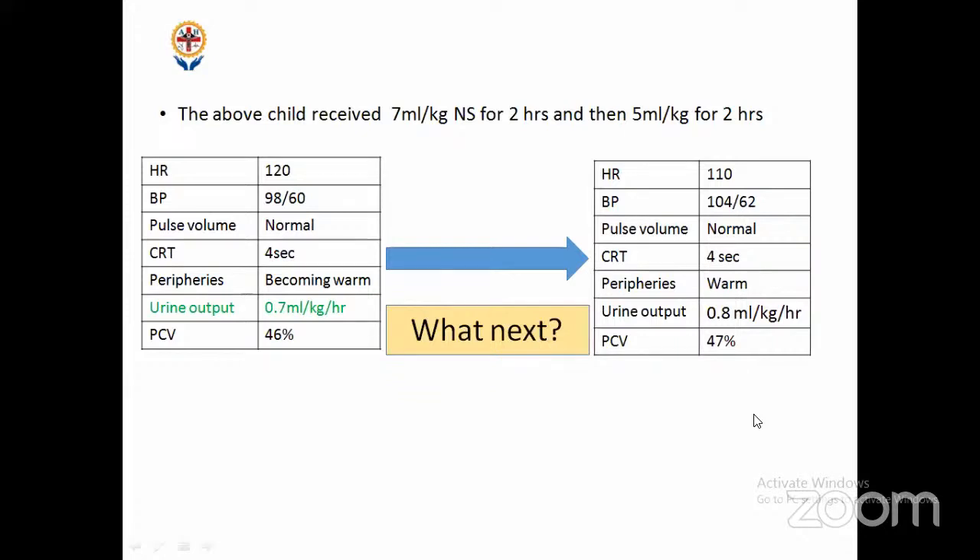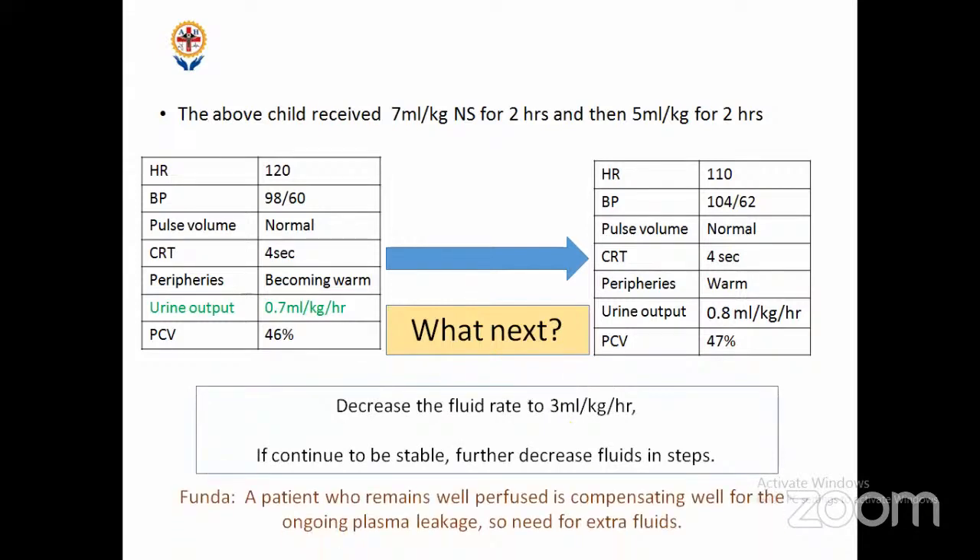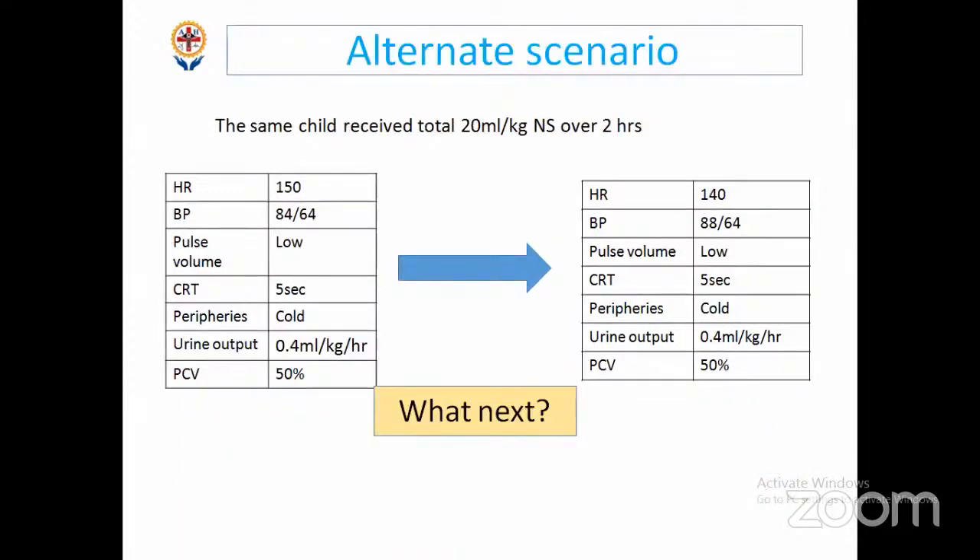Even if the PCV is rising to 48, if vitals are maintaining stable, come down on the fluid to 3 ml/kg. You can wait another two hours if unsure, but definitely after two hours if vitals are stable despite rising PCV, come down. I'll come down the fluid rate and stop further as the child improves. The body is compensating well for the ongoing plasma leak — we don't need to give more fluids because within 48 hours it will recover and reabsorb the leaked fluid.